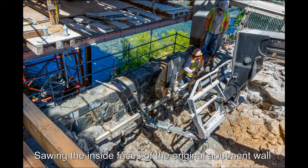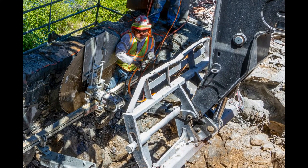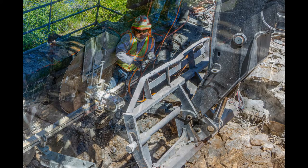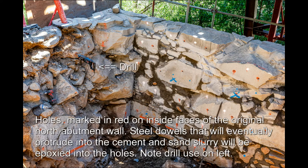Sawing the inside faces of the original abutment wall. Holes marked in red on inside faces of the original north abutment wall.